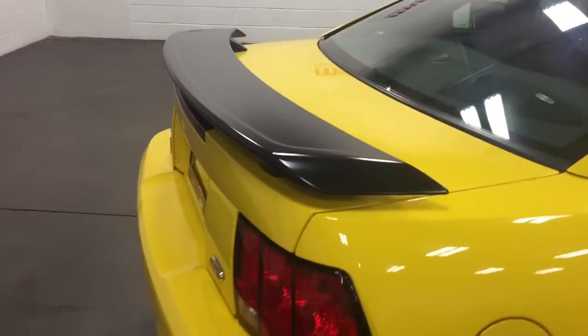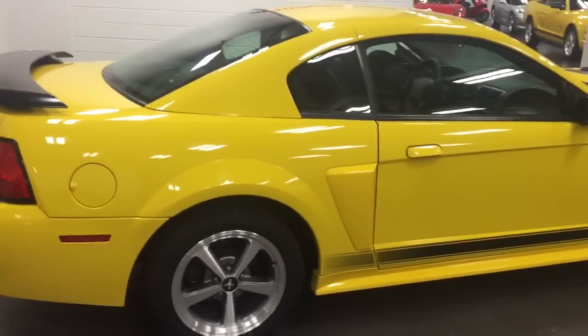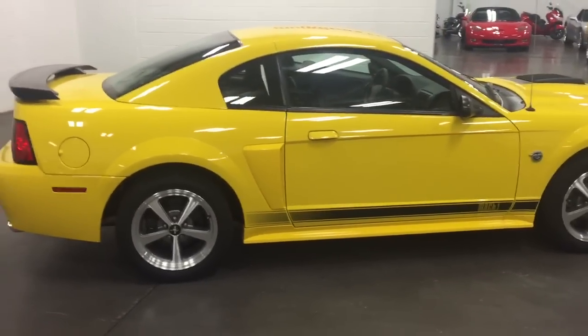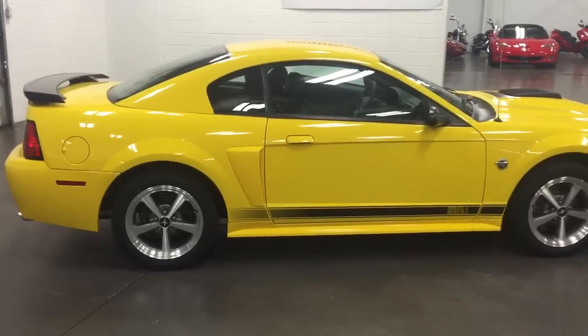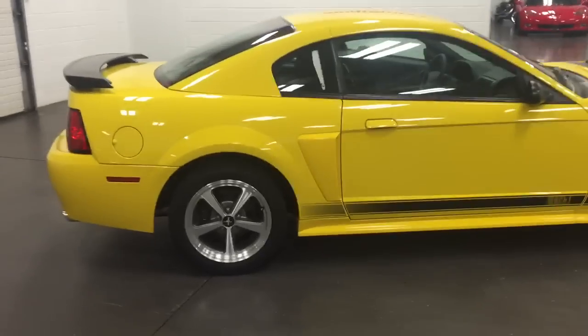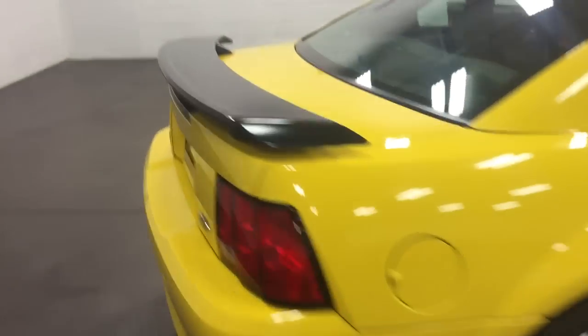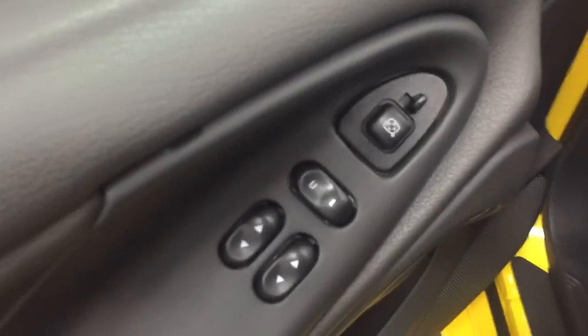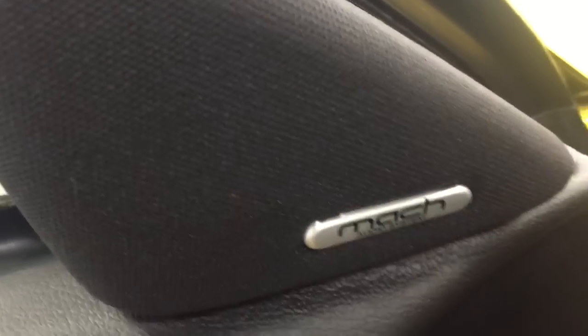The black painted spoiler is unique. This color — Screamin' Yellow — is unique. It was only produced for the 2004 Mach 1; it was not available on the 2003. The 2003 was Zinc Yellow; this is Screamin' Yellow. It does have the Mach sound system. Over here we have power windows, power locks, power mirrors, and the Mach sound system.